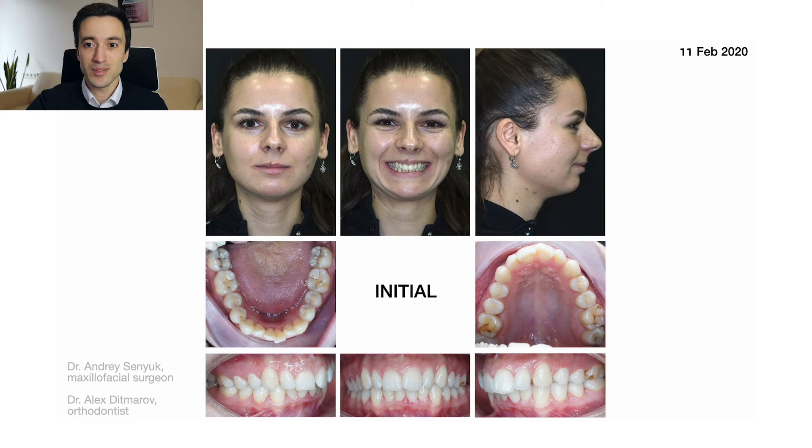Okay, let's start with the case. The patient is a 27-year-old female with a chief complaint of receding chin and dental crowding. We initially had a tandem consultation with Dr. Andrei Siniuk, who is a specialist in orthognathic surgery and the head of Faith Smile Center, and we advised the patient that orthognathic surgery would be the best treatment option to address her main complaint.